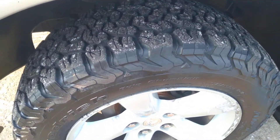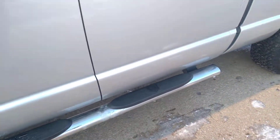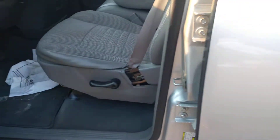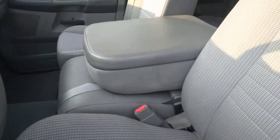Very nice tires on this. Running boards are already here. It is a gray cloth interior and as you can see there are no rips or tears or anything in this interior.